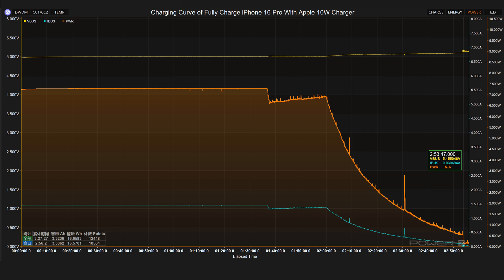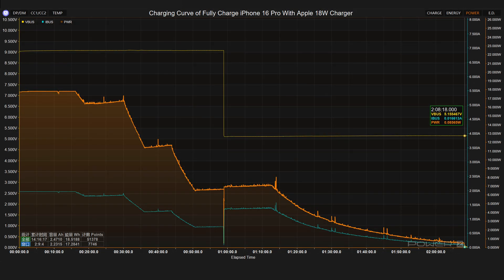It takes 2 hours and 53 minutes to fully charge the iPhone 16 Pro. The maximum power of the Apple 18 watts charger is 17.8 watts. The voltage is around 9 volts at first, then dropped to 5 volts at 59 minutes. It takes 2 hours and 8 minutes to fully charge the iPhone 16 Pro.